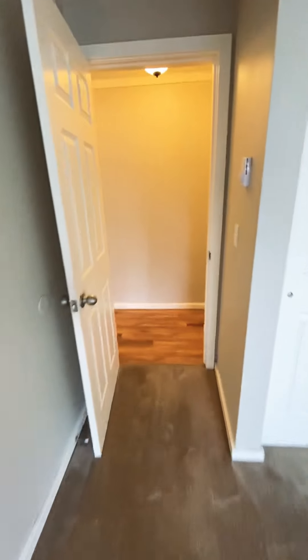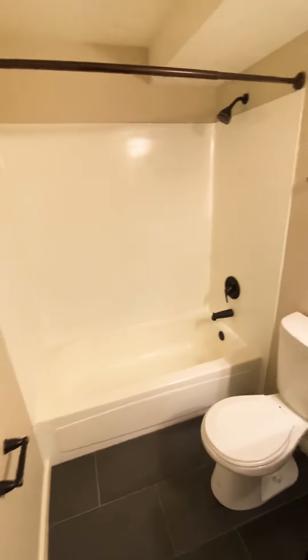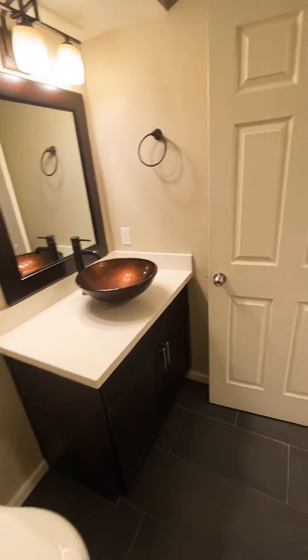Just this way, I'll take you to the restroom. There's your tub, and the white quartz countertops to match the kitchen.